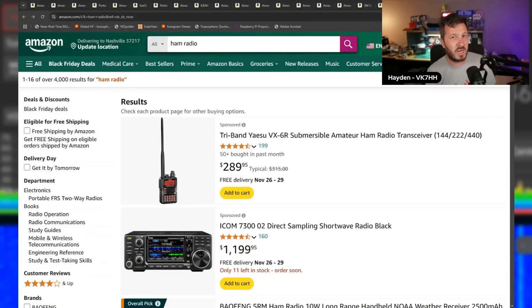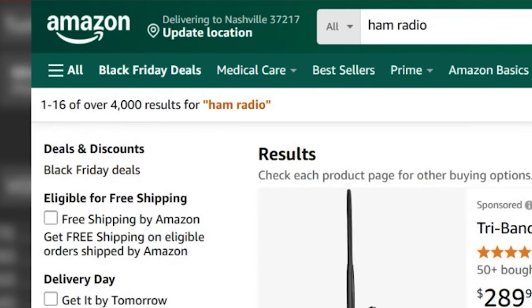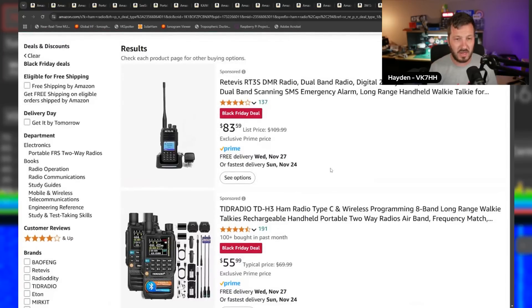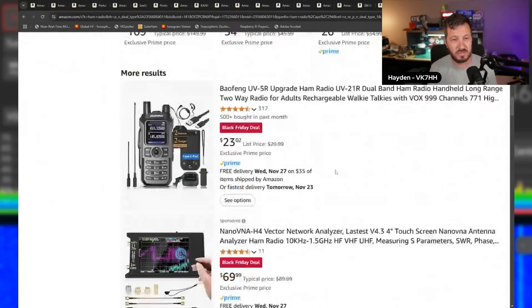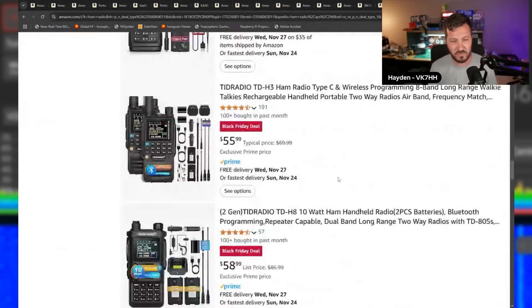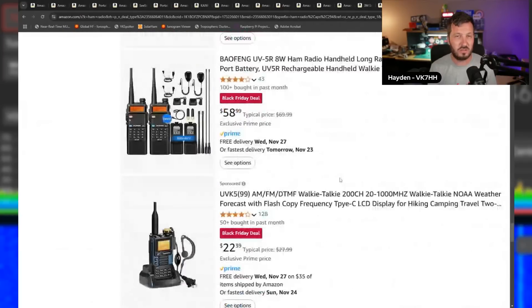A hot tip to find even more Black Friday deals: go to Amazon, search for what you're looking for — say 'ham radio' — and then on the left side you'll see 'Black Friday deals.' Click that and it'll sort all the deals specific to Black Friday. There are a lot of handheld radios, so sometimes you have to dig down a bit, but there's lots of stuff on there if you take the time.